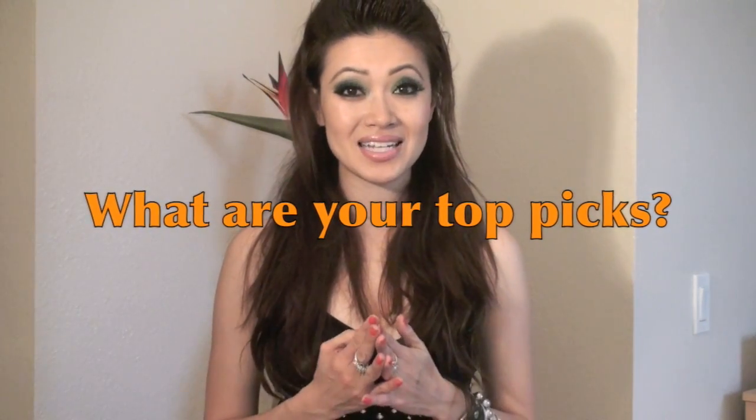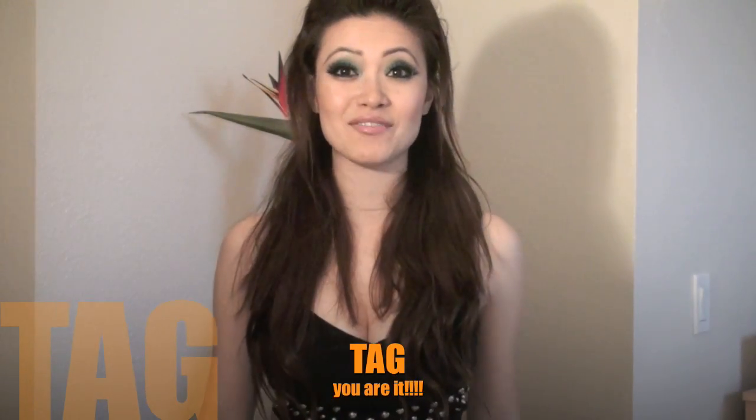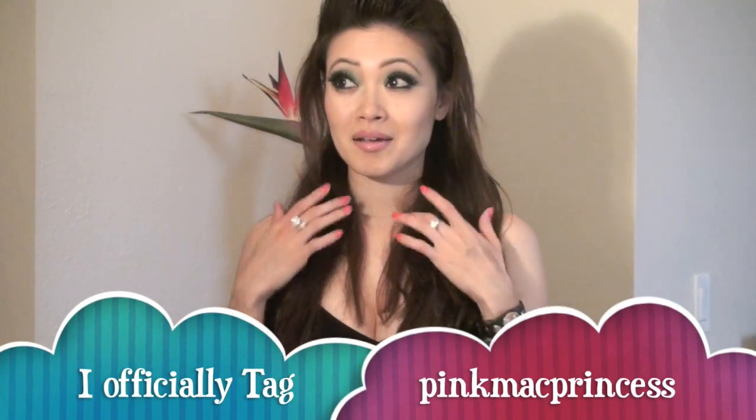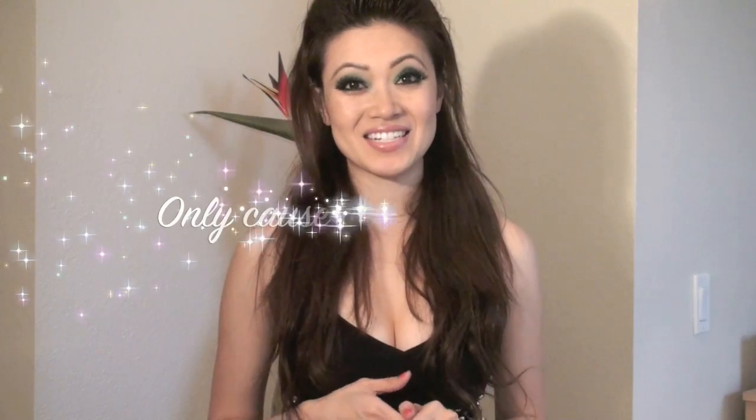Alright, so those are my top summer picks. There's lots more to pick from, but those are the things that I know I'll be using a lot this summer and have been using in the past. I want to know what are your top favorite summer picks — respond to me in a video, list it below, or go to my website. Tag, you're it! I'm going to officially tag Encore Makeup, but most importantly I tag you. Can't wait to see your list, and have a great summer — bye!